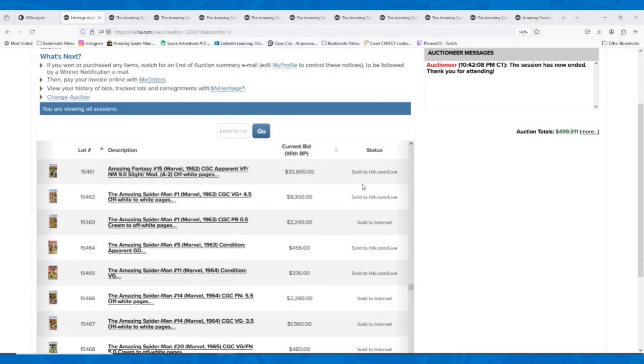What is going on, everyone? This is Ryan with Automatic Comics, and I thought this week I would talk about some big Spider-Man sales that happened on the weekly Heritage comic auction.